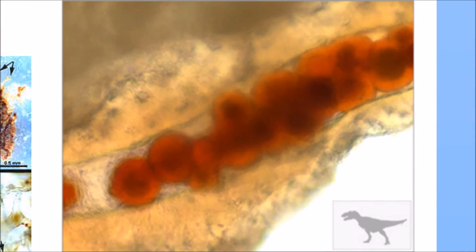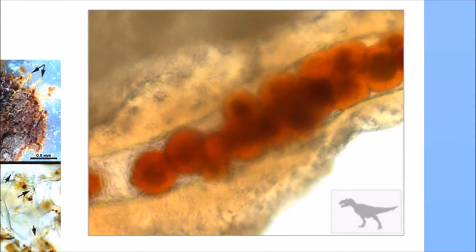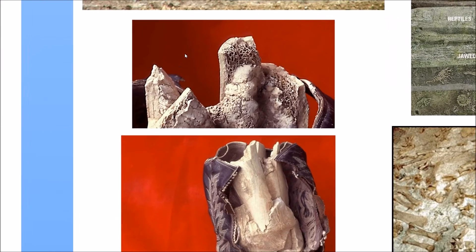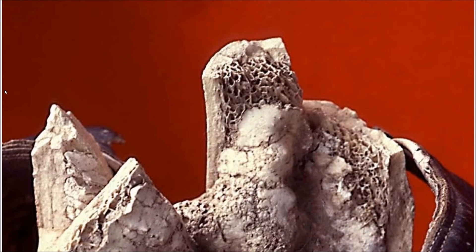This is really counterintuitive because we actually know of cases where fossilization happens really fast. It's a chemical reaction, so depending on how ideal conditions are, it can progress quickly or slowly. But this is a fully fossilized cowboy foot — some people are bothered by this picture — instead of a partially fossilized T-Rex. So there's a bit of a hint there.